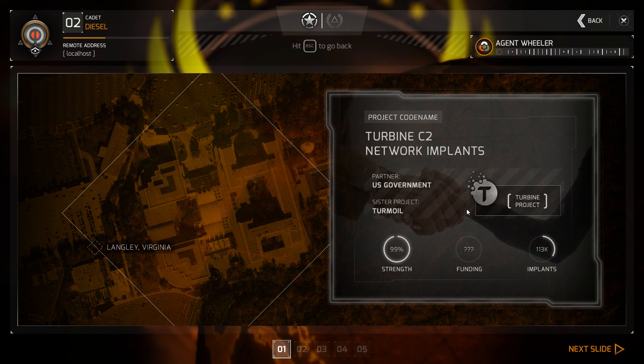The first one: 1904 has partnered with the US government to operate the Turbine platform. This platform is an automated management and control system for a large and dynamic network of implants.